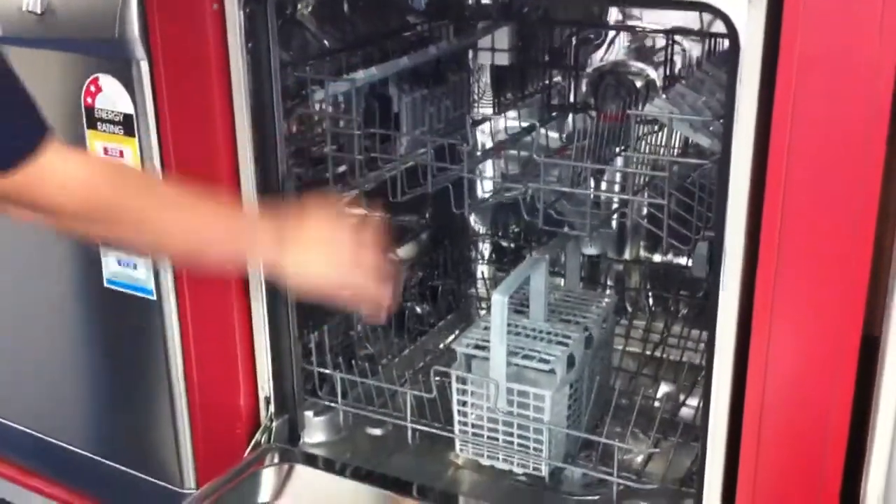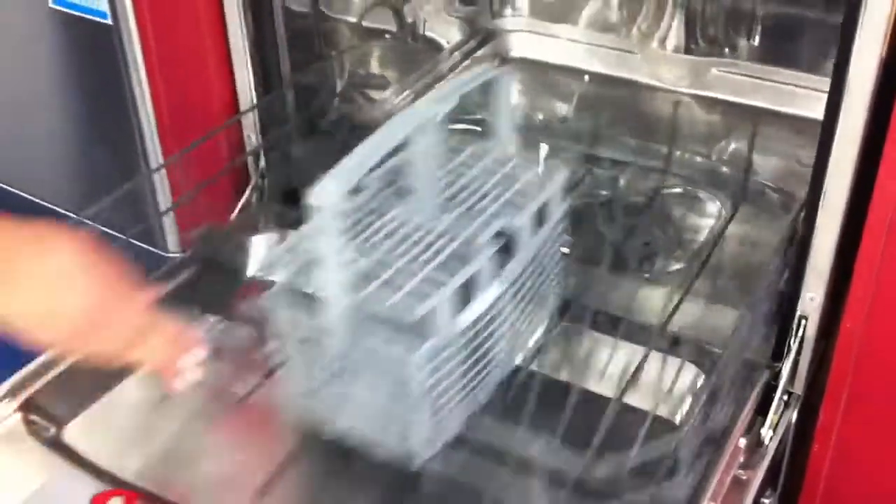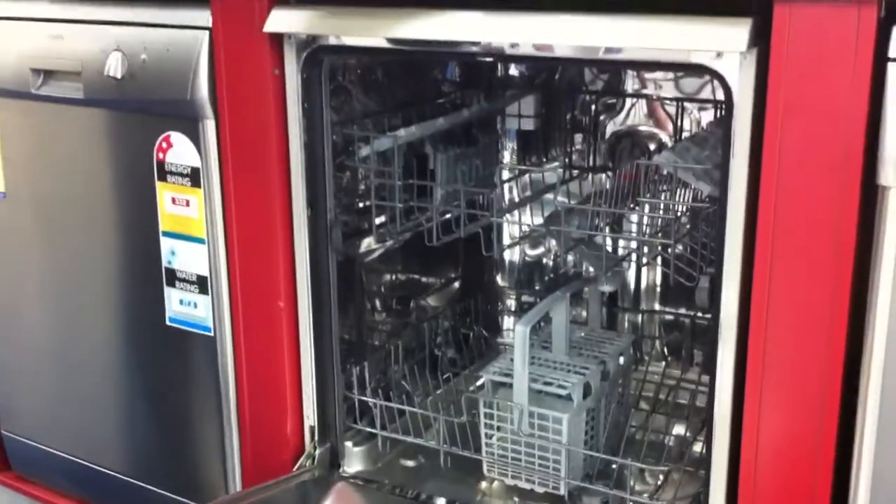Good spacious interior with adjustable tines inside, nice and easy to do, and a well priced electronic model.